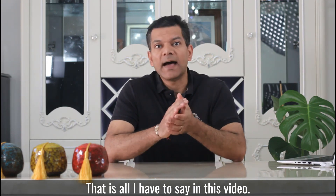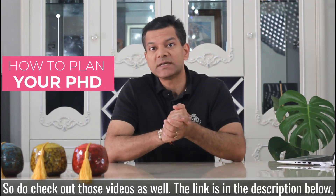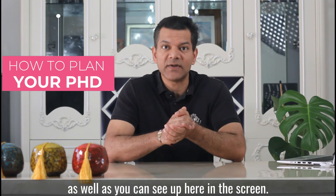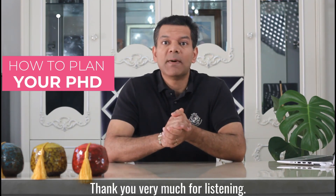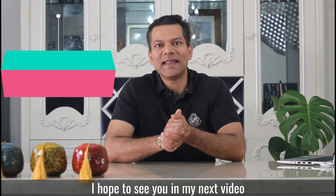That is all I have to say in this video. I have done a video series on how to plan your PhD, so do check out those videos as well. The link is in the description below as well as up on the screen. Thank you very much for listening. I hope to see you in my next video.